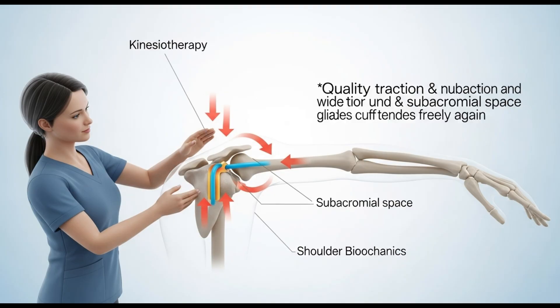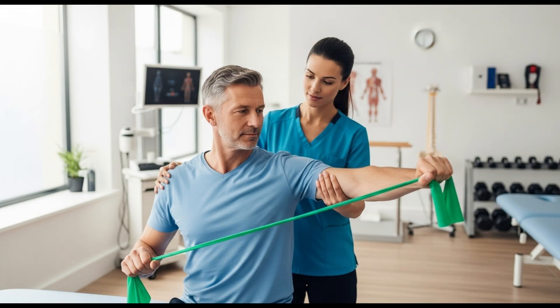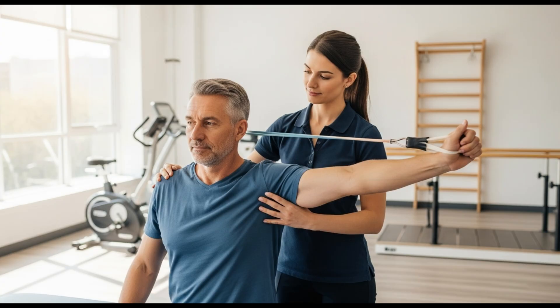Rehabilitation is the most important part of treatment. Its goal is to restore proper shoulder biomechanics, to widen the subacromial space, and gently pull the shoulder joint downward so the tendon can move freely again. This is achieved through kinesiotherapy — movement therapy guided by a professional. It's not fitness or random exercise. It's a set of precise, safe movements that gradually bring back flexibility, strength, and coordination.